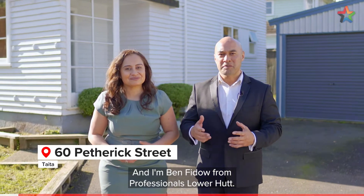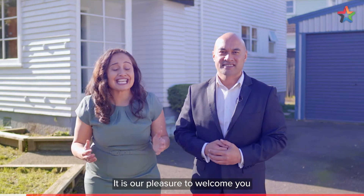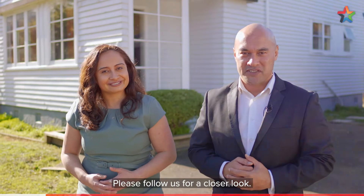Hi, I'm Tepora Stowers and I'm Ben Fido from Professionals Lower Hutt. It is our pleasure to welcome you to 68 Petrick Street in Taita. Please follow us for a closer look.